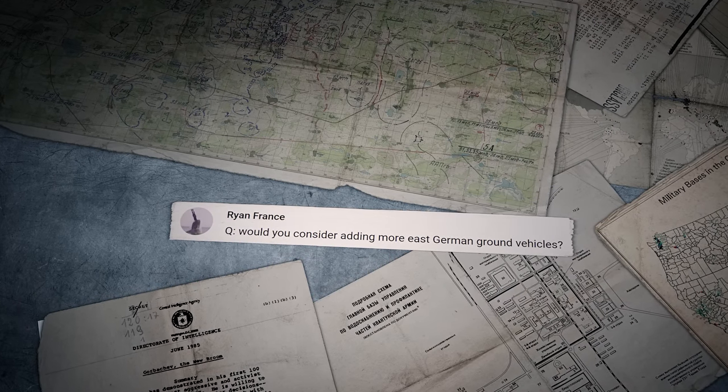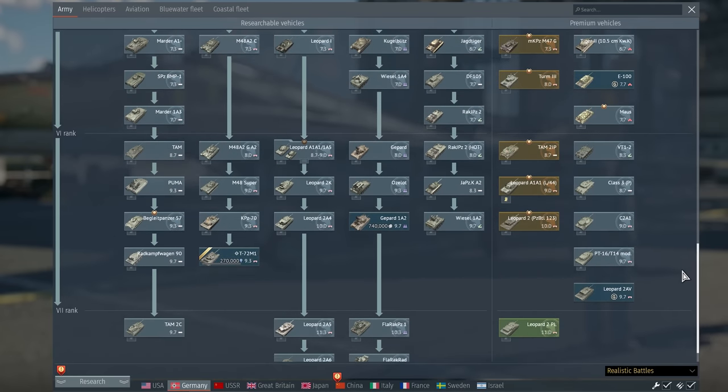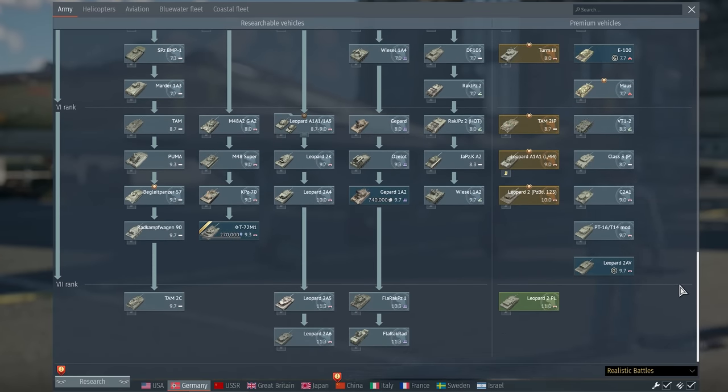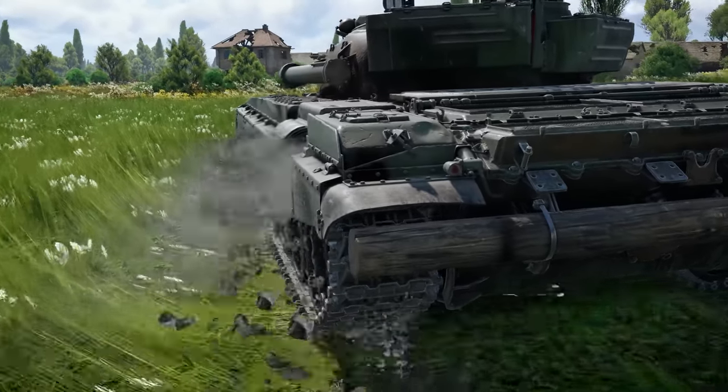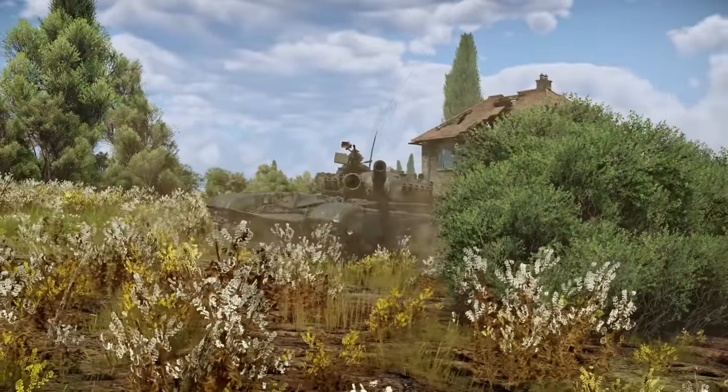Ryan France asks: would you consider adding more East German ground vehicles? The German ground tree is one of the most numerous and varied at top ranks, so we focus our efforts on other nations there. We still remember the East German vehicles, though — hope you enjoy the brand new T-72 M1!